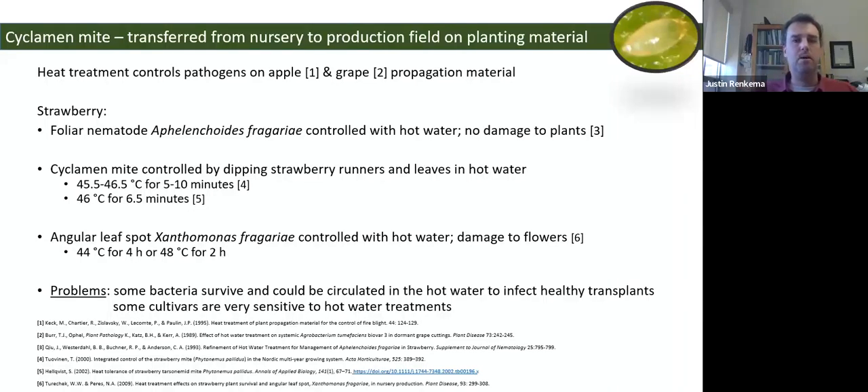Heat treatment has been used on other horticultural crops to control pathogens in apples and grapes. In strawberry, there's a history of research on heat treatment to control various pests moved on planting material, such as foliar nematodes, and older research on cyclamen mite by dipping strawberry runners in hot water — mainly done in Europe. More recently, angular leaf spot bacteria can be controlled with hot water, but hot water can also damage flowers. Problems include bacteria surviving and potentially circulating in hot water, and some strawberry cultivars being very sensitive to hot water treatments.